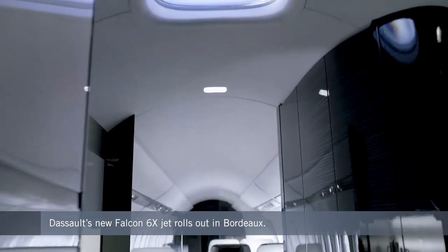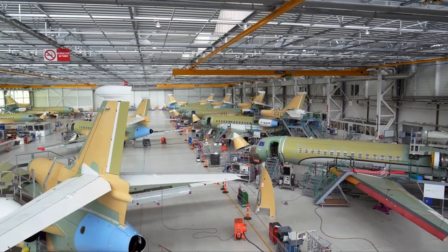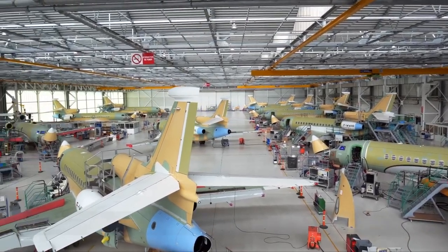The new model builds on the tradition established by the 2,600 other Falcons that have already been delivered from the factory alongside Dassault's famous fighter aircraft.